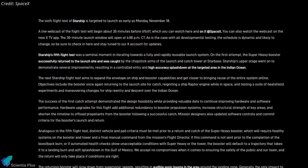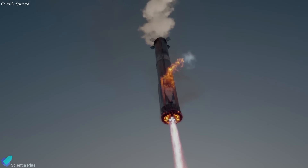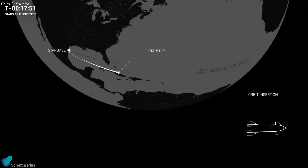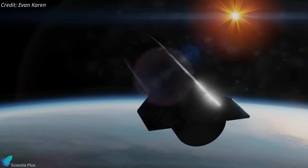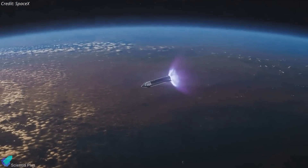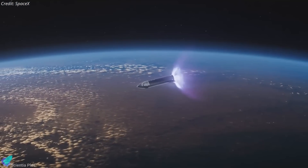SpaceX's website also shared details on the Flight 6 mission objectives and vehicle modifications. This flight will once again attempt to catch the booster upon descent, helping SpaceX collect more data and advance its reusable launch system. As with previous tests, Starship's upper stage will follow a suborbital trajectory with splashdown targeted in the Indian Ocean. This time, an in-space Raptor engine burn will be performed while Starship is in orbit, designed to test Starship's ability to relight in space and perform a de-orbit maneuver — an essential capability for future orbital missions.